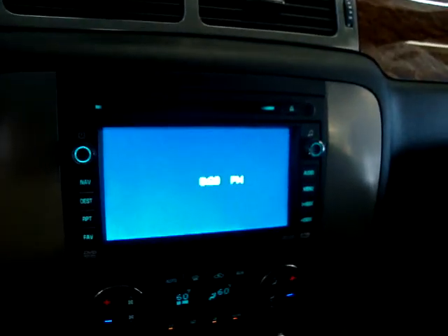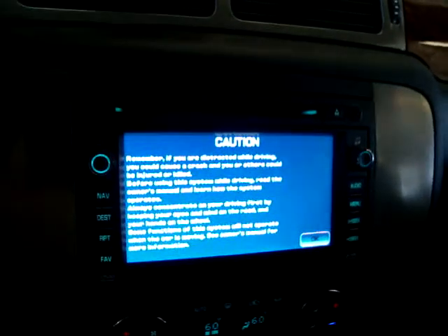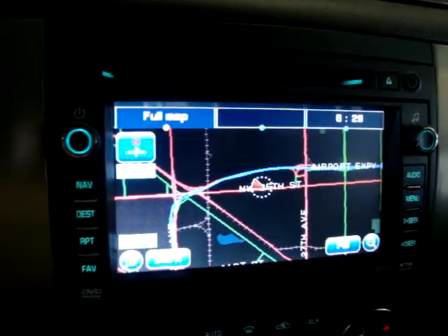Let's get the navigation going — there's the navigation screen.